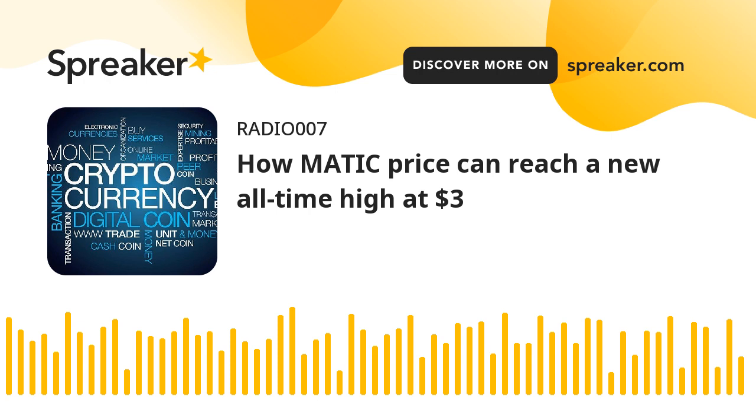Matic price shows signs of exhaustion but is fast approaching a stable support area that could be the key to triggering a run-up to new highs. On-chain metrics, especially the transaction data, add credence to the move to a new all-time high. Matic price reveals a bullish setup.